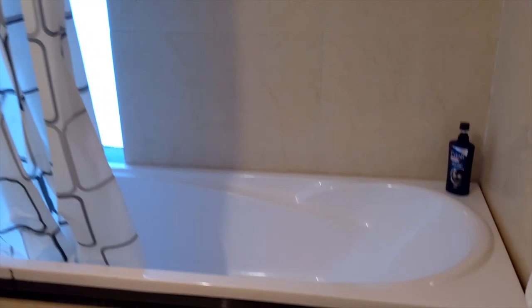This apartment actually has a bathtub. I don't really take baths and I have this really nice rainfall showerhead, so the bathtub is kind of going to waste on me, but I'm sure others would enjoy having that. It's a nice modern bathroom and I'm really happy with it.